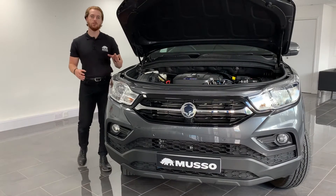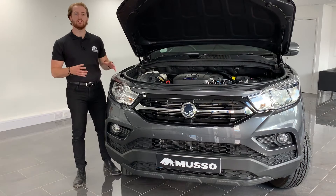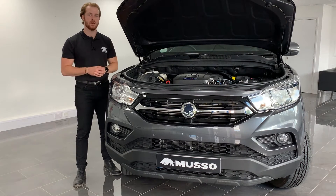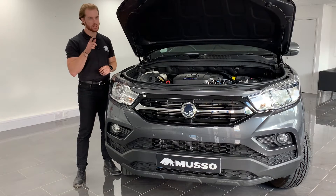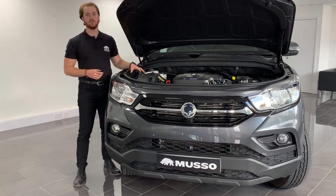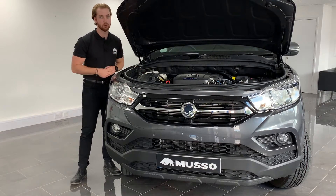Under the bonnet the new Musso Rhino comes with a 2.2 litre turbocharged diesel engine that puts out 178 PS, but more importantly that equates to an enormous 420 newton metres of pulling power. This thing really will pull anything.